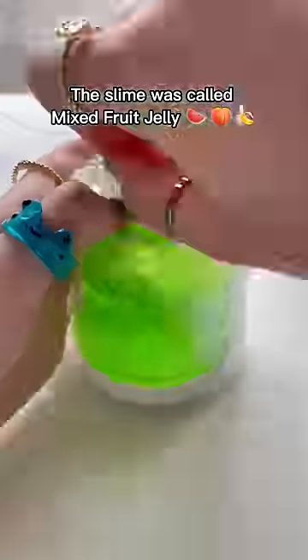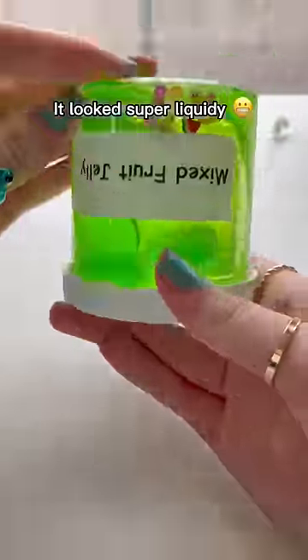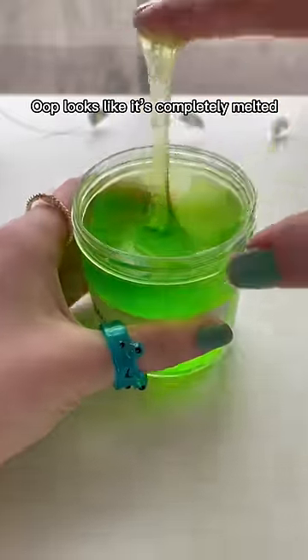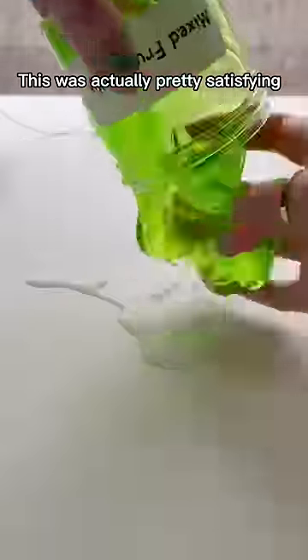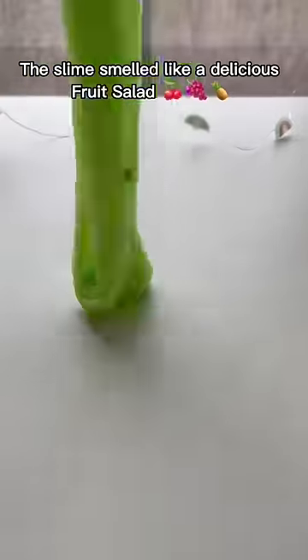The slime was called Mixed Fruit Jelly. It looked super liquidy — like it had completely melted. I added in some activator to reactivate it, and this was actually pretty satisfying.